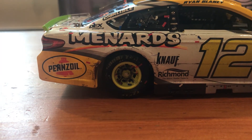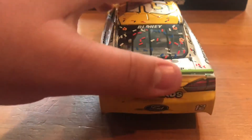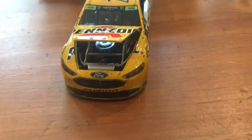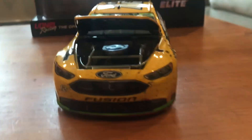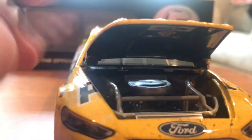You can see where it's supposed to be pushed in. The roof flaps do open. The trunk does open as well. Got the hood open — it doesn't really open that well, but you can see under the hood with Ford, Menards, Pennzoil down on the inside.